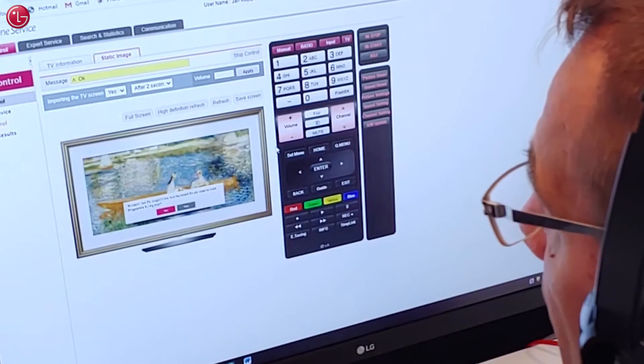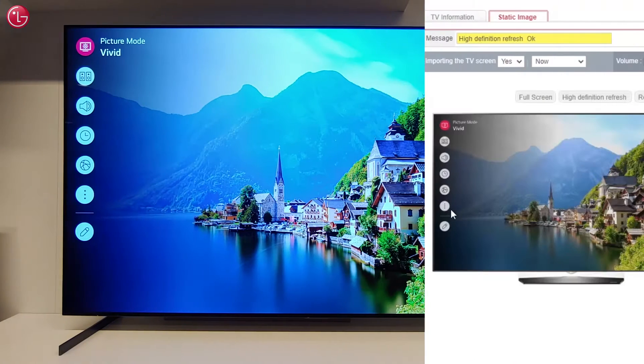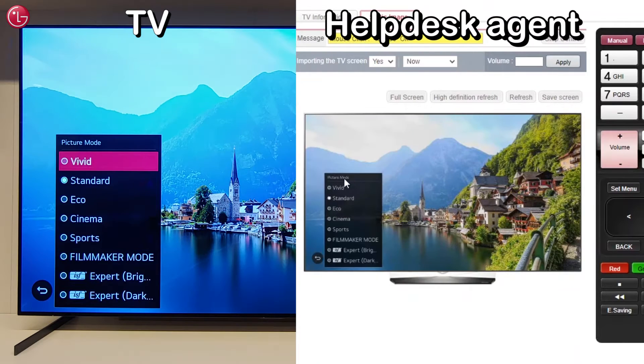The agent can also see the things that are displayed on your TV screen. The agent can navigate through the menus and can change settings if necessary.